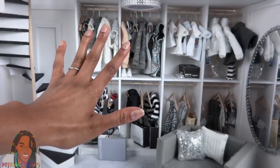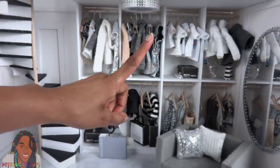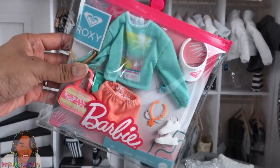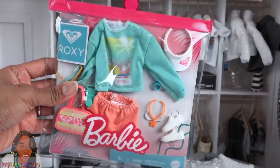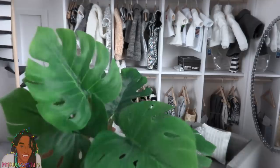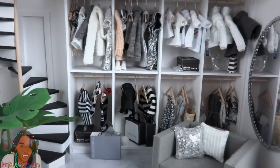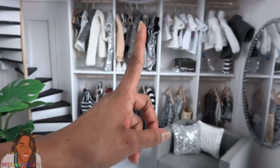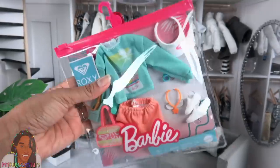What's up doll collectors and gift givers! It's a new year and we've got new fashion packs. These started showing up online around the end of last year, which was like a couple of days ago. Let me just put my plant in the room — there we go, much better.